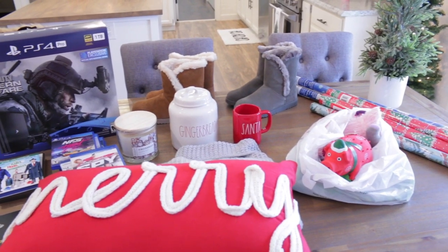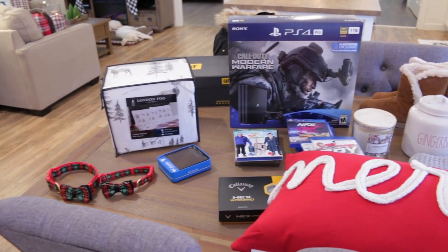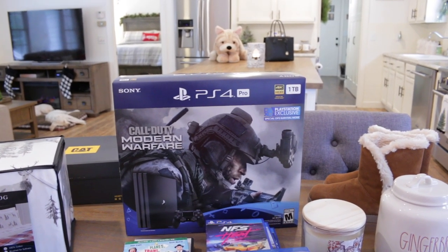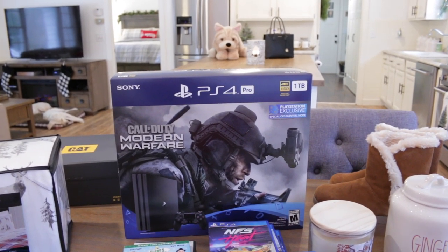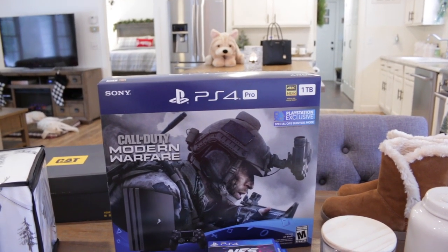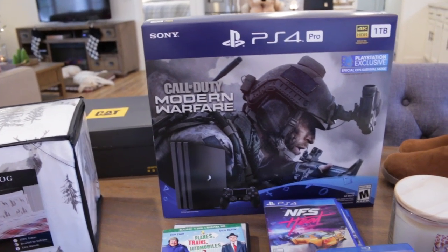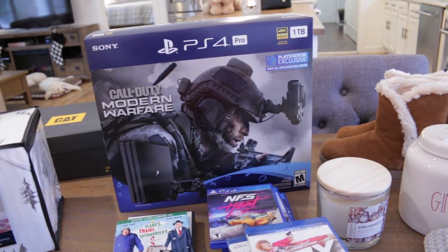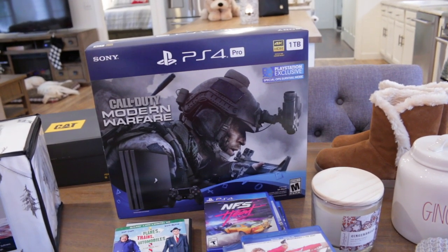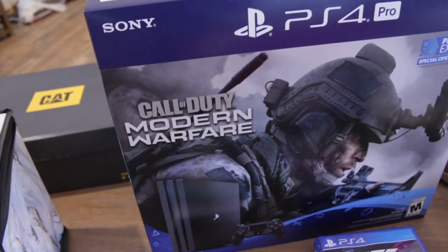These are a bunch of goodies I picked up on Black Friday, plus a couple of online orders. First of all, we ended up buying ourselves a PS4. Bill and I have been wanting one for a while. We were going to save this until Christmas, but we thought, you know what, we're adults, so we made it an early Christmas present. We got the one that comes with Call of Duty Modern Warfare — we've actually never played it, but this one was $100 off versus the one with no game, so we decided to grab it.